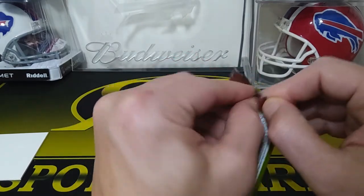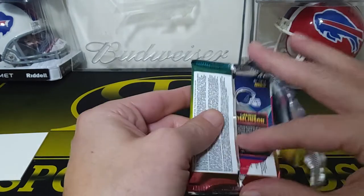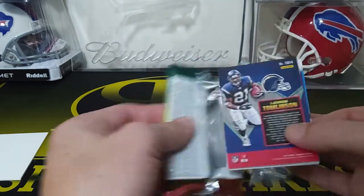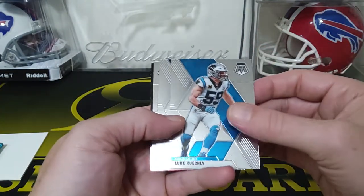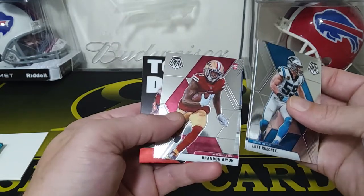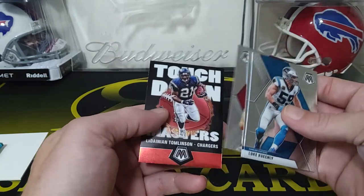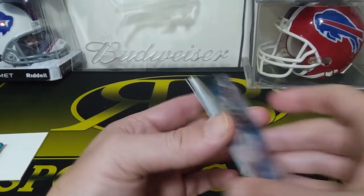Here's our 2020 Mosaic. I'm pretty sure these are from blasters. We got a Luke Kuechly, Peyton Manning, Brandon Ayuk — another Brandon Ayuk rookie. Touchdown Masters — LaDainian Tomlinson. That's cool.